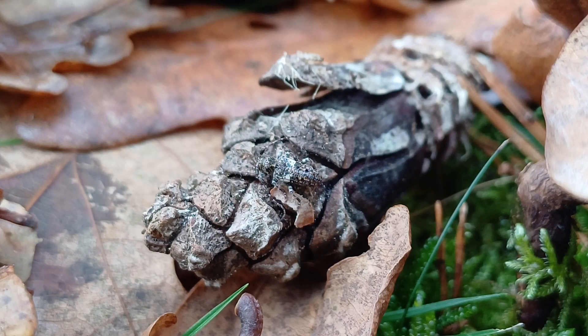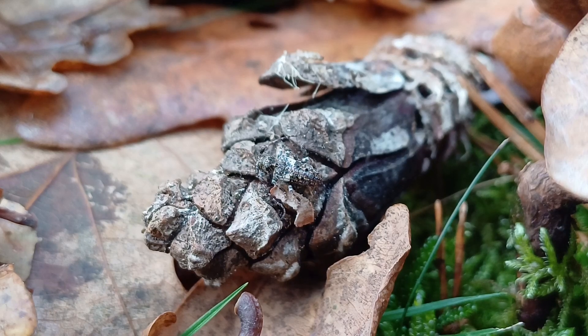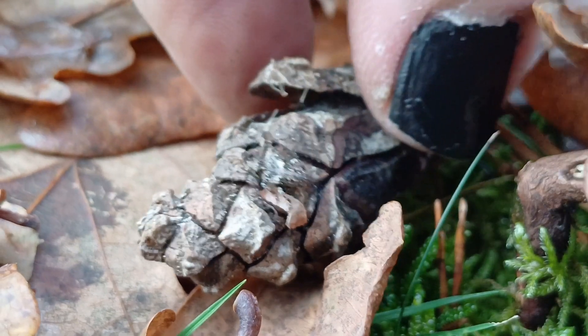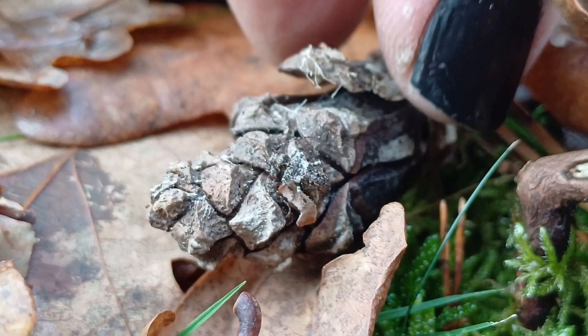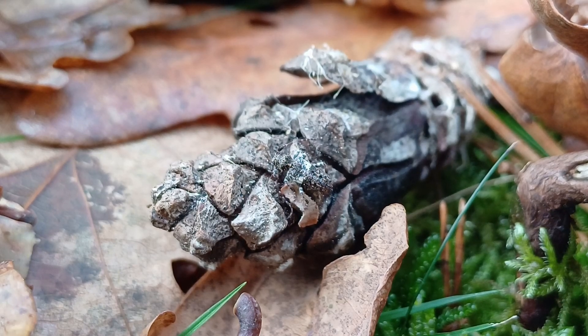Thankfully, with the temperature only being 12 degrees, despite the fact that it is ridiculously mild for the end of November, this isn't particularly active. It has had a wander around the pot but seems well settled on this cone. Beautifully marked — quite cryptically marked when you look close up. I'll put some photos in throughout this video, but I wanted to get at least a little bit of moving footage. It's a very, very attractively marked species, critically marked against this background.